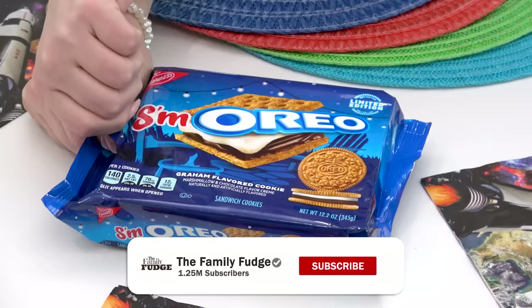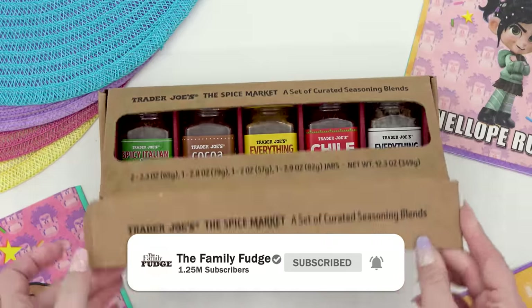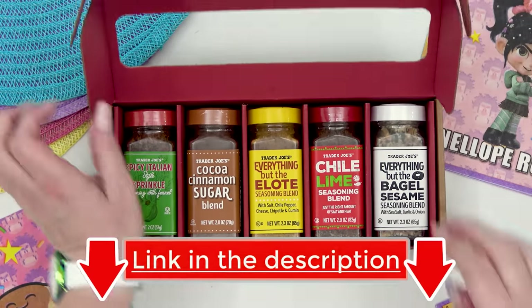Now if you have a lunch idea you'd like to see me make, first make sure you're subscribed and second, click the link in the description box to send me your idea.